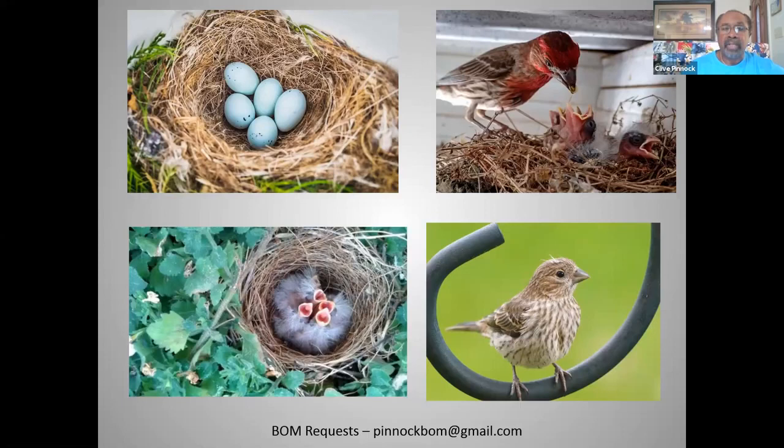Once the eggs hatch after that 13 to 15 day period, the male participates with the female in caring for and feeding the young. Instead of utilizing insects as most songbirds do, they feed their young regurgitated seeds. At that time, there is usually enough plant protein around to compensate for the young in their ability to develop strong bones and for growth.